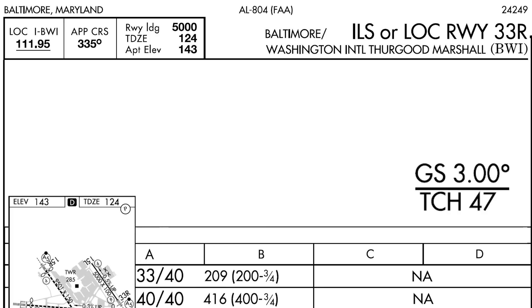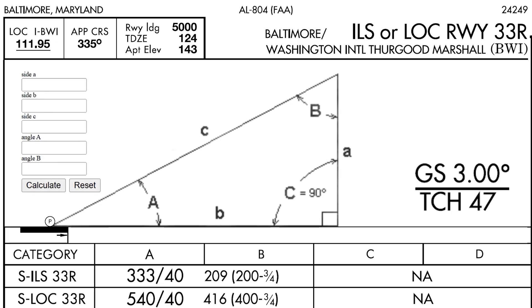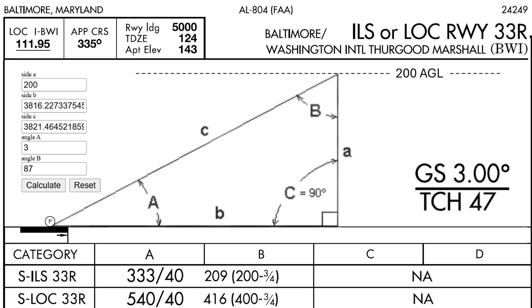We already know what altitude we'll be at when we cross the threshold, but where will we be at certain distances from the runway? Let's do a little trigonometry. There are plenty of online calculators that make it easy. How far from the threshold will we be at 200 feet up? We know the glide slope angle — that's 3 degrees, this will be angle A. Our height, working in AGL, will be 200. Putting those in, we get side B at about 3,800 feet.